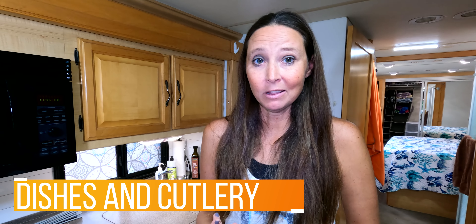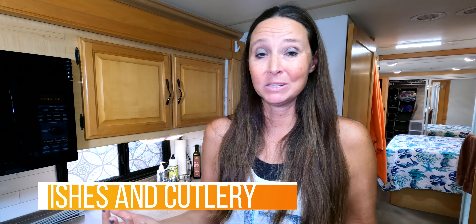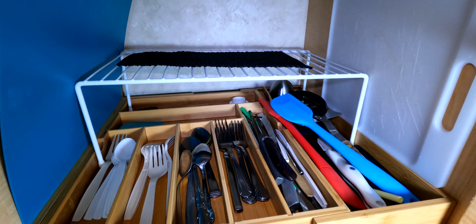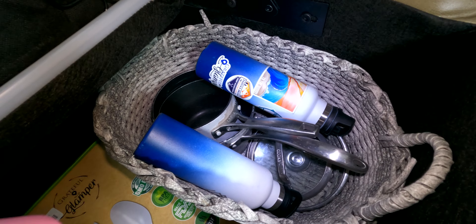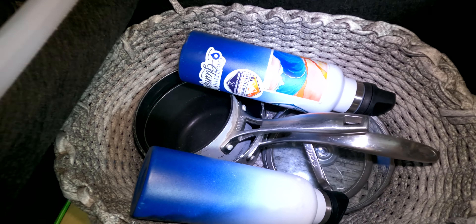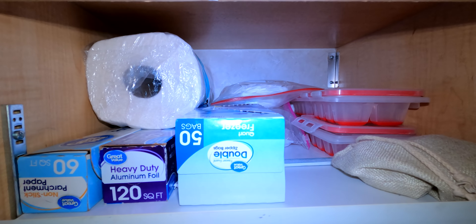Another easy thing to keep duplicates of in your rig are dishes and cutlery. I didn't spend a fortune — my cutlery came from the local thrift store for about 10 cents a piece. Same with melamine dishes, cups, and even pots and pans that I keep as duplicates in the RV, picked up at our local thrift store for just a few dollars each. Having extra dishes already loaded up saves time and gets you on the road faster.